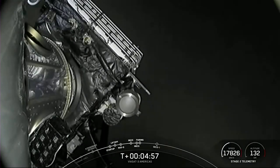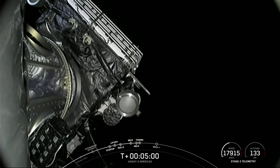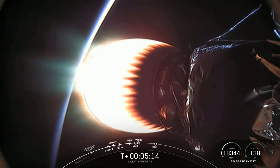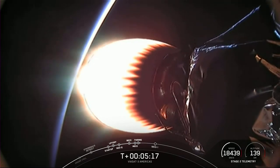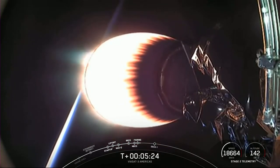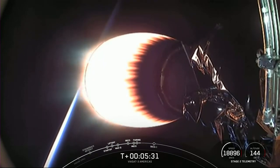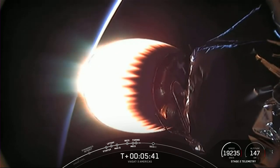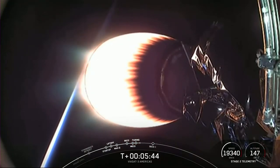Fairing separation confirmed. Stage two is following a nominal trajectory and the fairing halves have separated — they are now falling back down to Earth and we will attempt to recover them using our recovery vessel. What you're looking at on your screen is a view from our second stage looking aft at our MVAC engine. The MVAC engine on the second stage is currently in the middle of its first burn, with about a minute and a half left. After that we'll have two additional burns of our second stage engine before payload deployment.